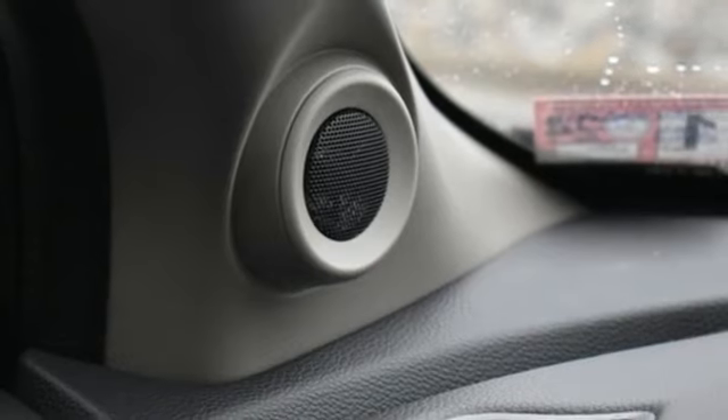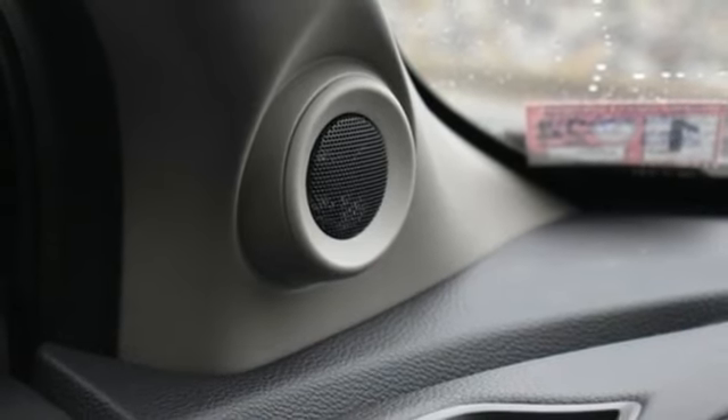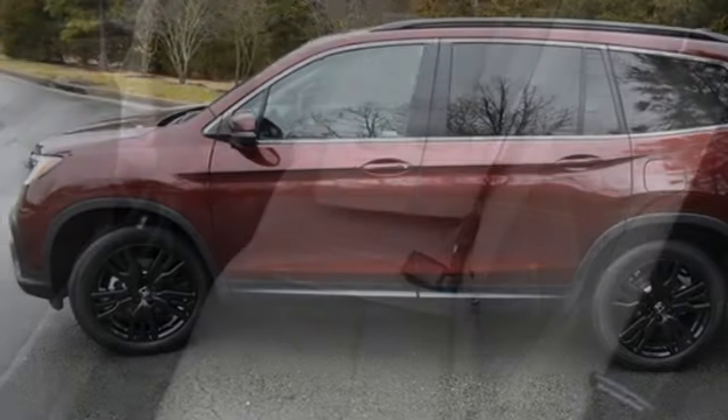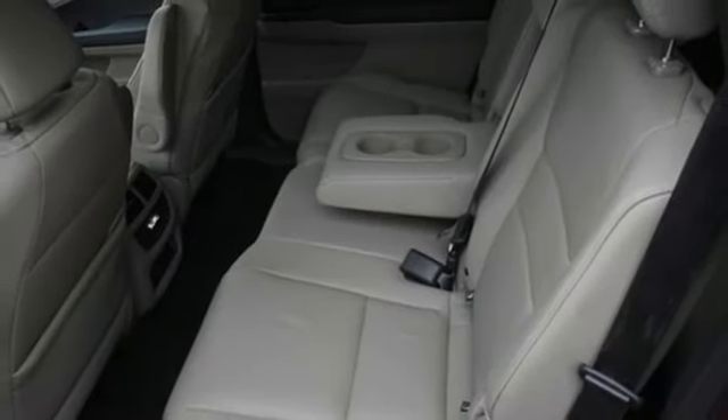Memory exterior door mirror settings. External memory control. Hands-free liftgate. Inductive device charging. And LED low-beam headlights.